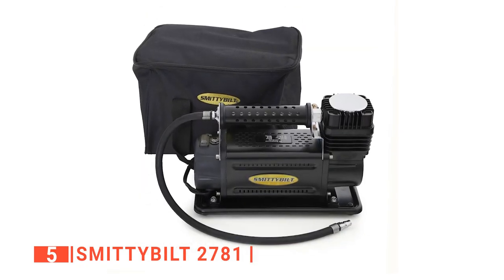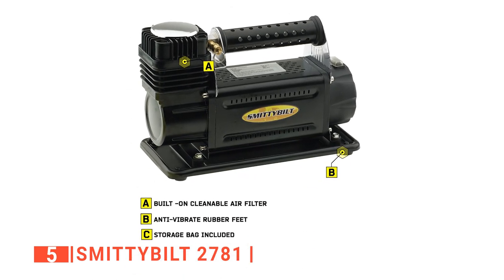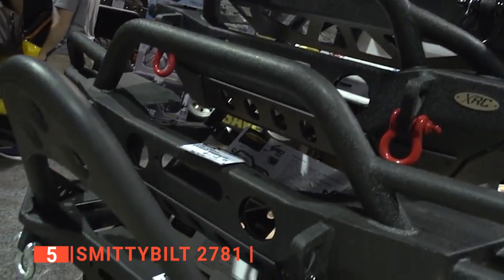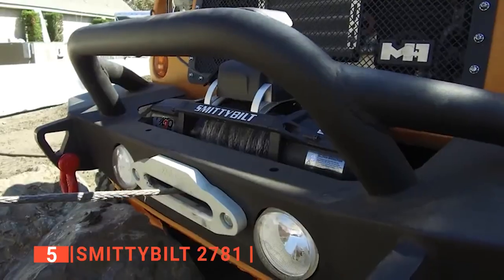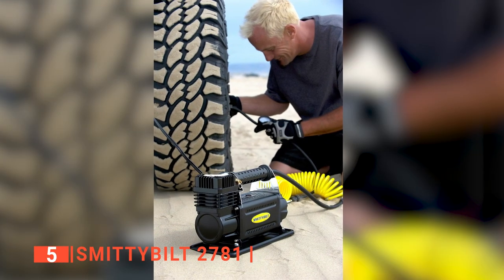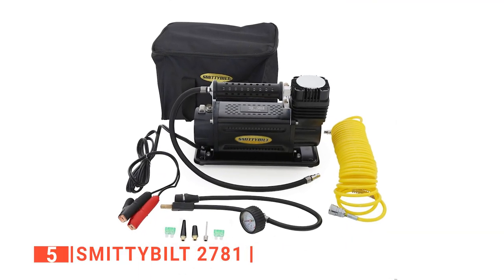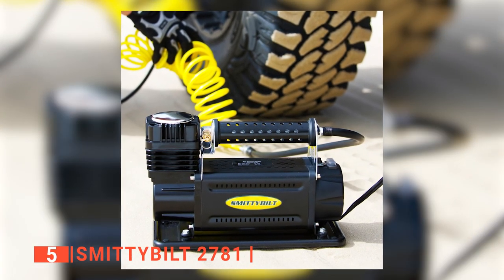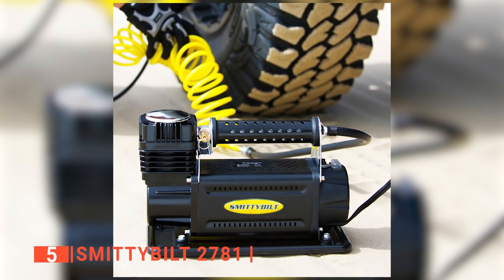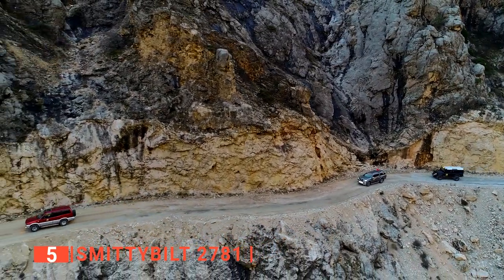With a maximum airflow of 19 gallons per minute, this portable air compressor can give you enough power to solve all your flat tire issues. You don't have to worry about this thing overheating — once the temperature reaches a specific limit where it's too high to operate, the Smittybilt 2781 air compressor can automatically shut itself down. This feature protects the motor of the compressor against lasting damage. Also, it has about 24 feet of quick-release air hose that helps make airflow faster. Not only does this compressor have some of the highest pressure ratings for almost any off-road vehicle, but there's also a pressure gauge included. Overall, this Smittybilt 2781 is a must-have companion for your off-road adventures.